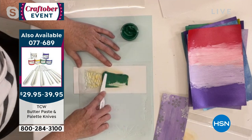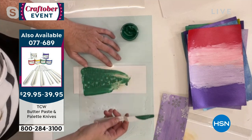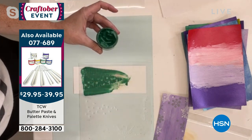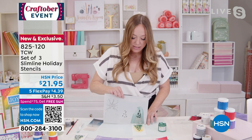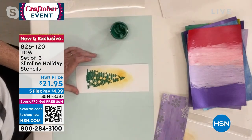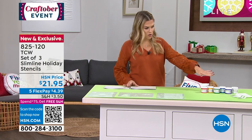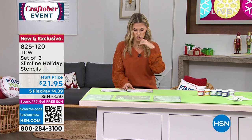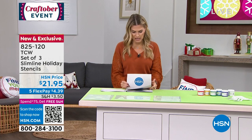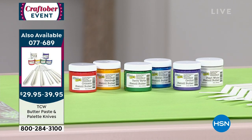You can also use ink pads, glitter, or acrylic paints with these stencils, but the stencil butter is beautiful. Look at how it just comes to life. The stencil butter is available as an additional purchase — we'll pop up the item number. You have a choice of different colorways, and they come with plastic palette knives. There's a set of six for $39.95 and a set of four for $29.95. Item number 077689.